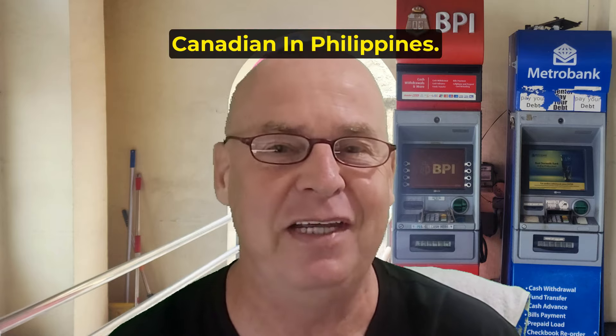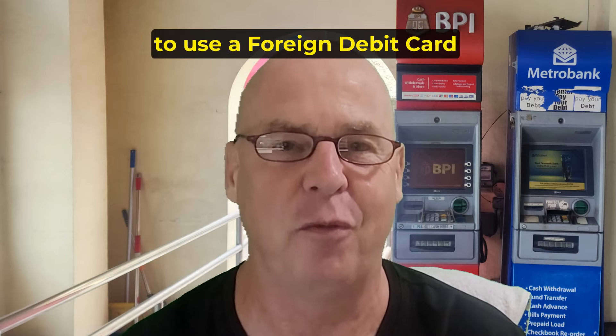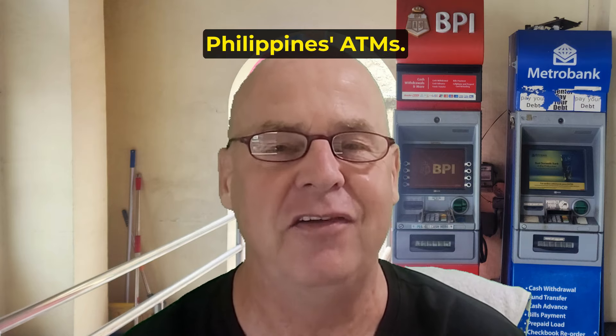Hi everyone. In this video, I will show you how easy it is to use a foreign debit card to access local currency through Philippines ATMs.